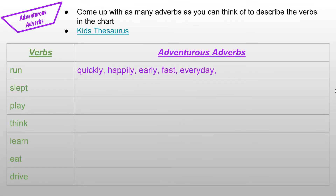Your first activity in your writer's notebook is to come up with as many adverbs as you can think of to describe the verbs in the chart. The first verb has been started for you — the verb 'run' could be described using adverbs such as quickly, happily, early, fast, or every day. You can finish that line and then do the rest of the words in the chart. The link to the kids' thesaurus is there to help you find words if you need it.